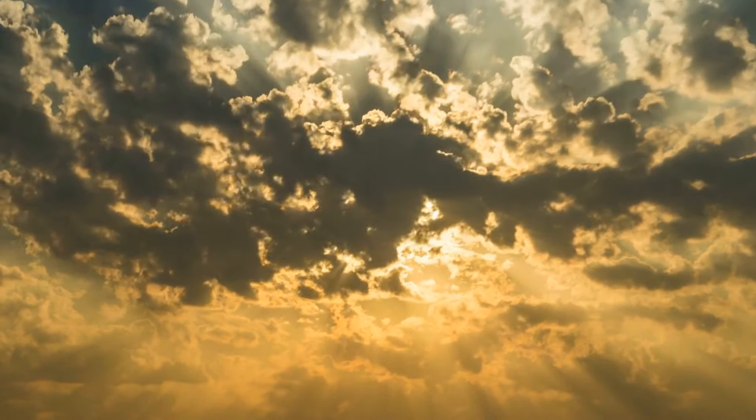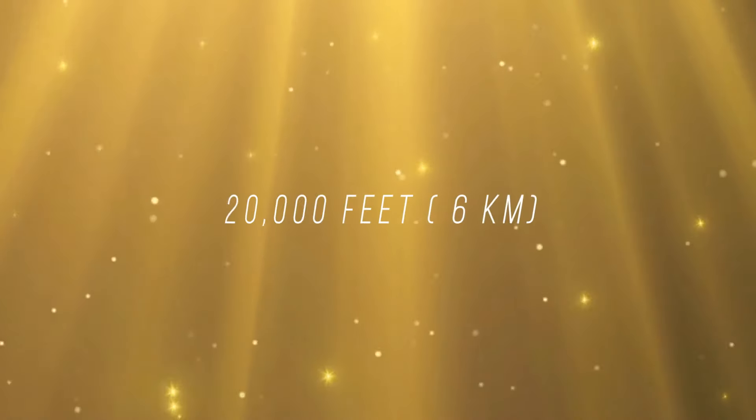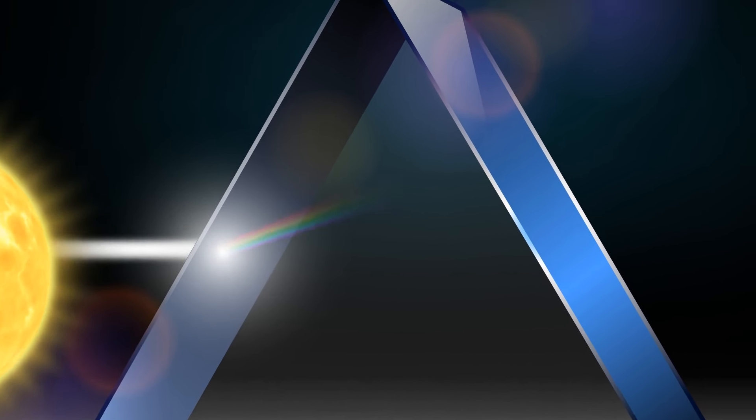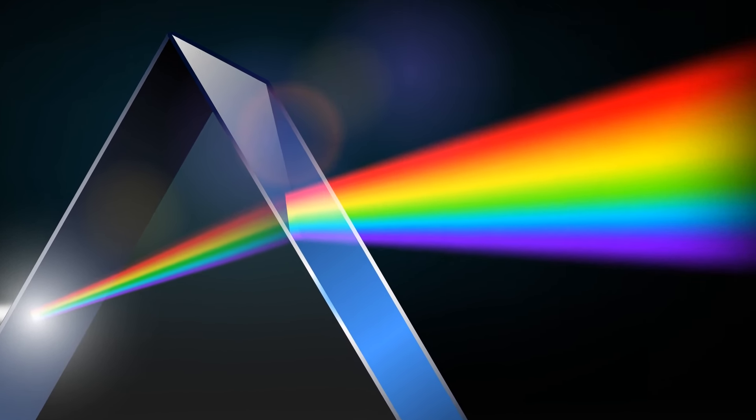A sun halo is nature's sign that there's a snow or rainstorm on its way. It's caused by clouds that are made of bazillions of small ice crystals flying around 20,000 feet. Sunlight goes through those crystals, which causes the light to split and refract, like when there's a rainbow.